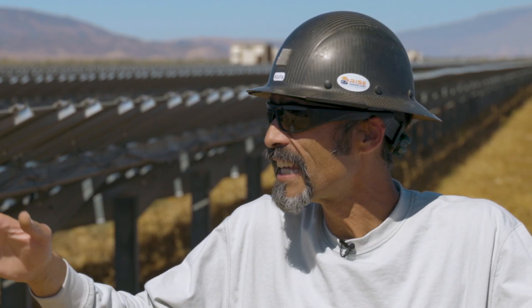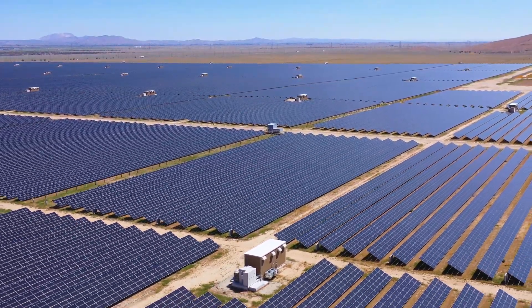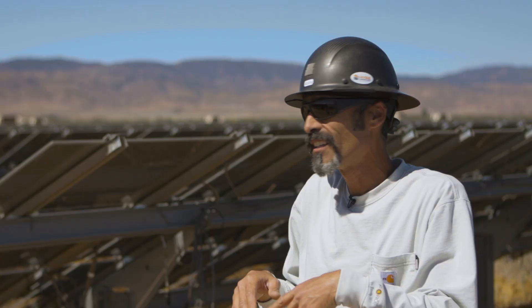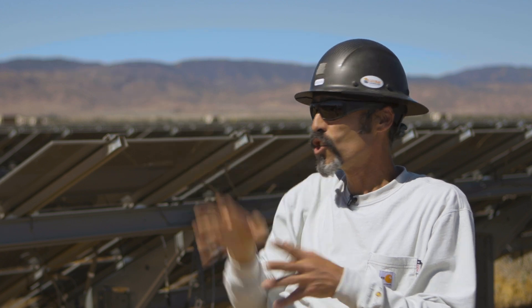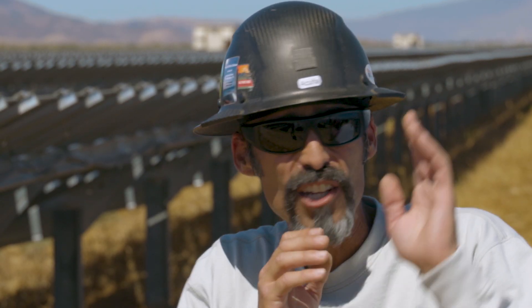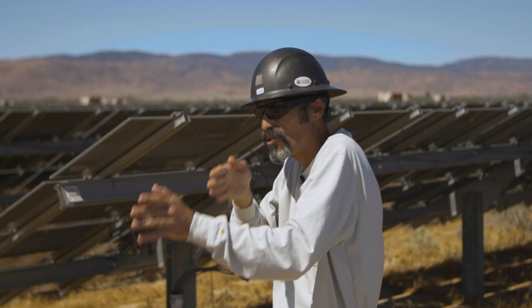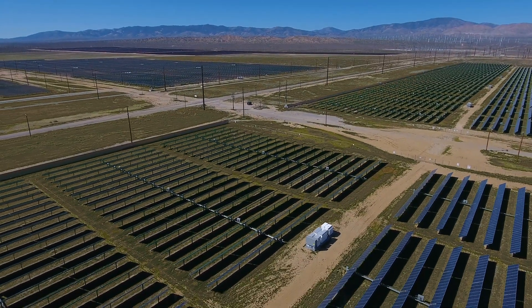When we look at a site like AVSR — a site that has had this kind of longevity and productivity — and we compare it to things that are happening in the world today, like sites that are going in over on the other side of Mojave that are huge, we get to see the origins. As we drive through the Antelope Valley, it's like being in a museum. You can watch the evolution of solar happen from this side of the valley all the way over to the other side.